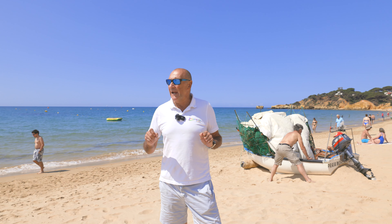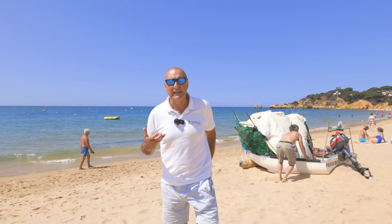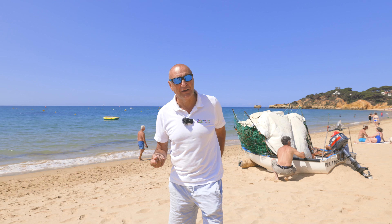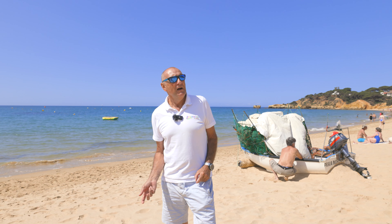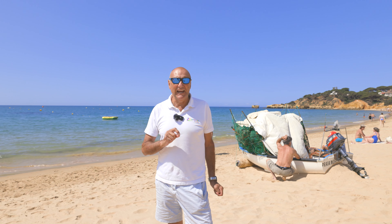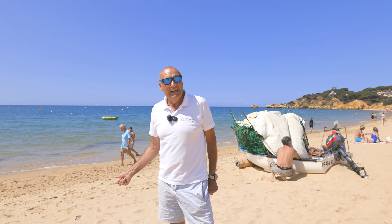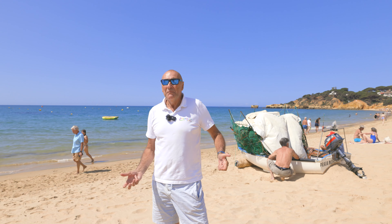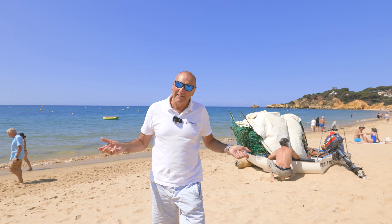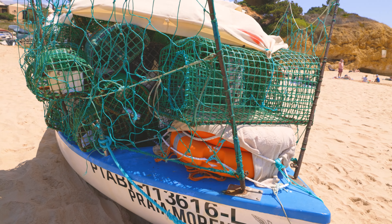Albufeira itself became super popular in the 60s and 70s, when the package holiday industry really started and it became affordable to come here. But don't forget — since Roman times people have been fishing here, working on the beach, working with the sea, living off the sea. So it's got a long history. The history of tourists is more recent, but you can still see signs of the fishermen everywhere you go.